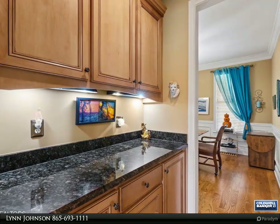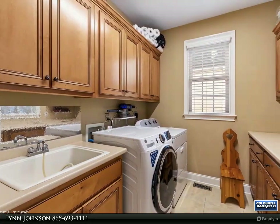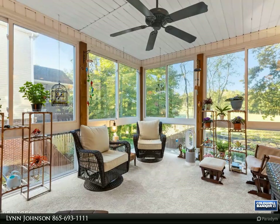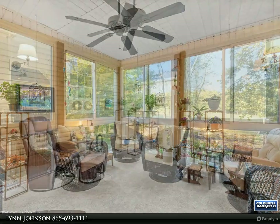This home is not just a place to live — it's a lifestyle. With ample space for family, guests, and hobbies, it's the perfect setting for making lasting memories. Don't miss out on this extraordinary opportunity. For more information, review the details below or contact Lynn Johnson at 865-693-1111.